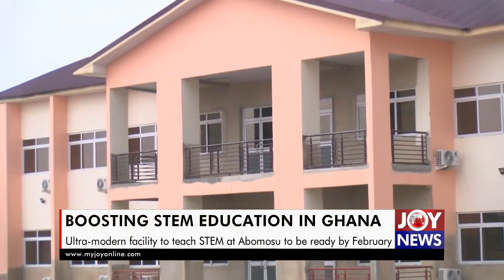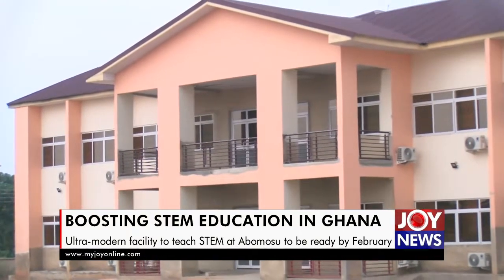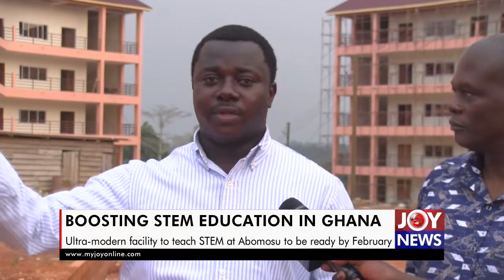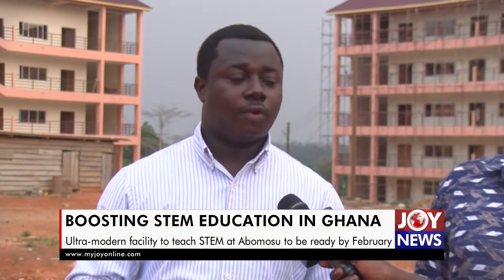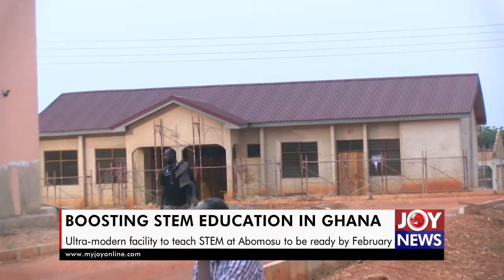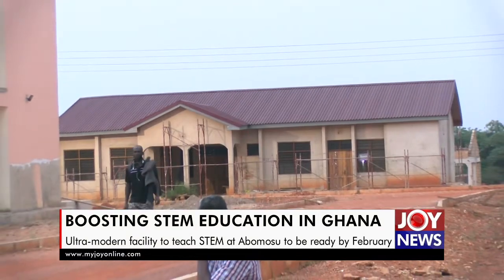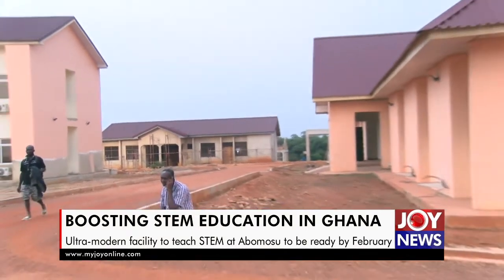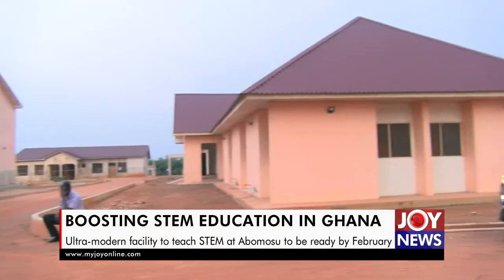We have a sick bay fitted with nurses' bungalows, where nurses will be resident on campus to ensure that healthcare delivery here is very creditable. We also have an ultra-modern library to house books for students. We have thought about teachers too — two accommodation blocks that can cater to 12 teachers and their families, as well as a principal's accommodation and two vice-principal's bungalows.